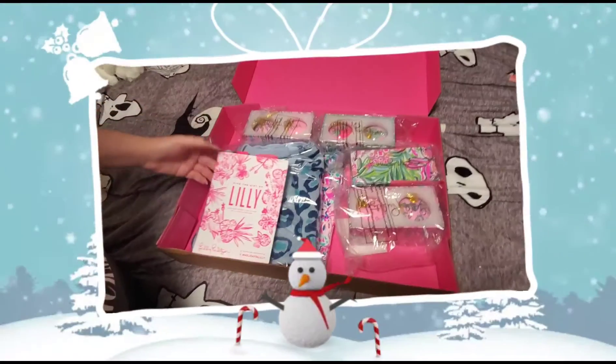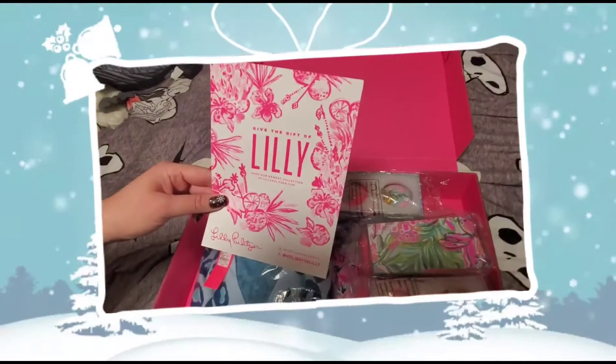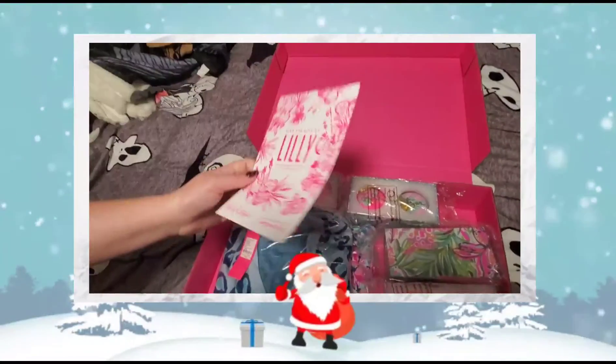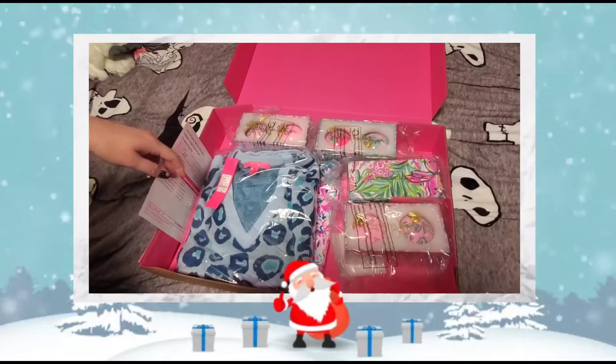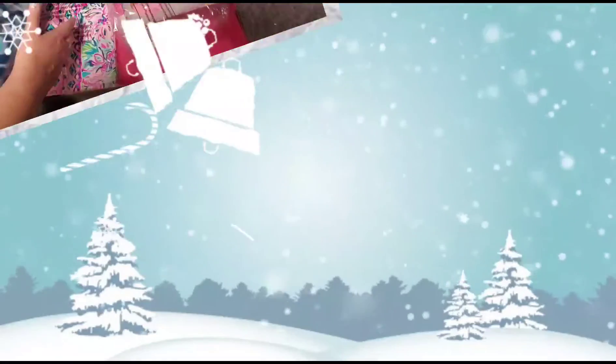So we have, as you see on the inside, 'Give the Gift of Lily.' Hashtag holiday and Lily. Their new promotion is that for every $75 you spend, you get free ornaments. So we'll go ahead and take a look at what I got here.